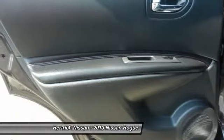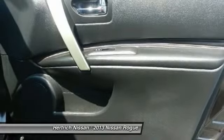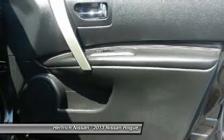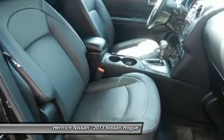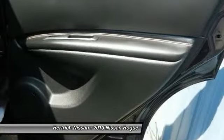This Nissan includes: B93 Rear Bumper Protector, L92 Front and Rear Floor Mats, U02 SL Package, N93 Illuminated Kickplates, and V10 Splash Guards.